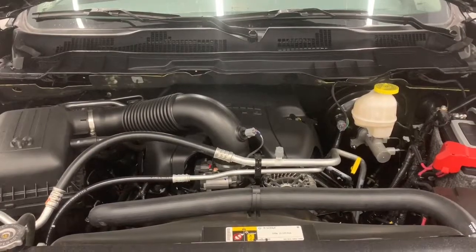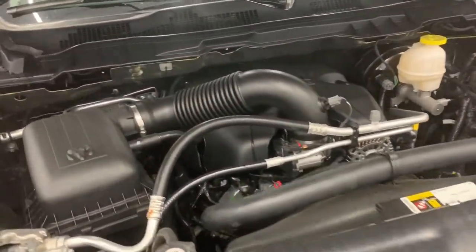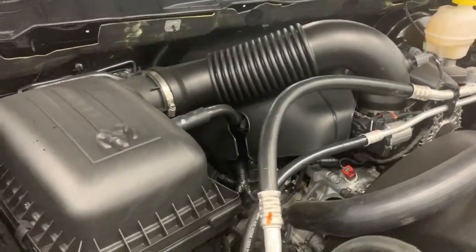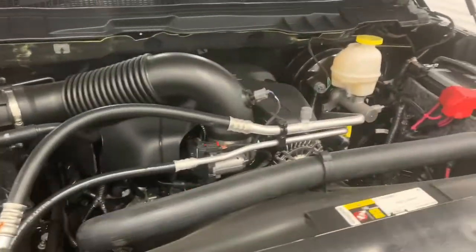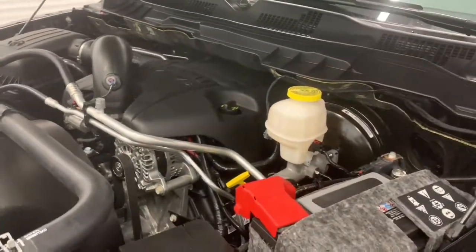Under the hood it has a 5.7-liter V8 Hemi VVT MDS engine powering an 8-speed automatic transmission. What that MDS does is it shuts off four of the eight cylinders when going at highway speed to increase your fuel efficiency.